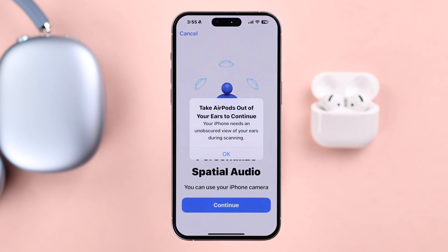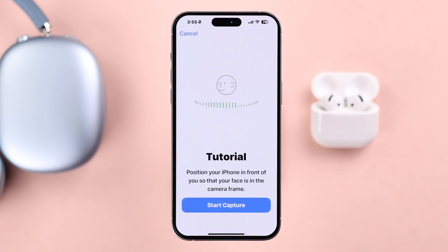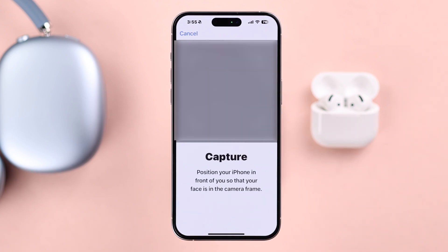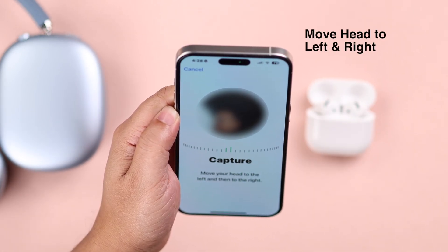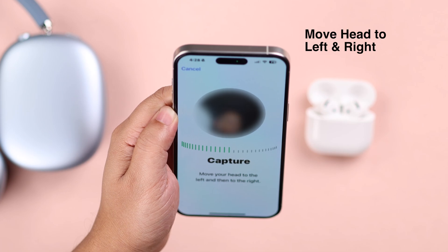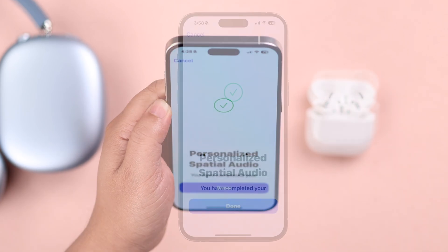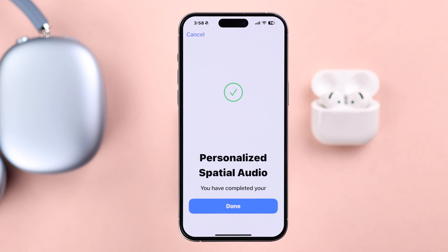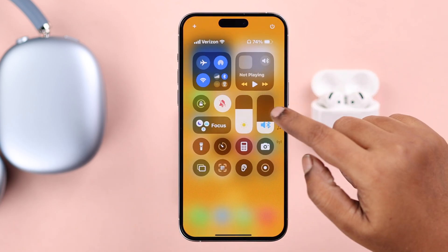Make sure you're not wearing your AirPods, press OK, then Continue once again. Tap 'Start Capture' and follow the prompts — move your head to the left and then to the right so your iPhone can take a full measure of your ear. When it's successfully done, you'll get a prompt saying 'Personalized Spatial Audio is completed.' Press Done.